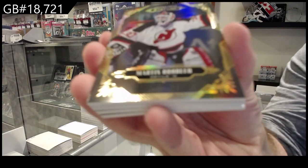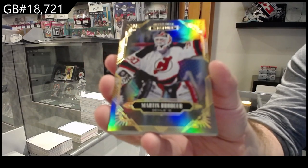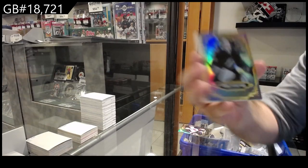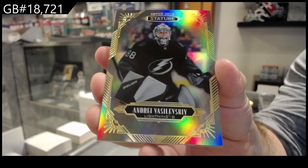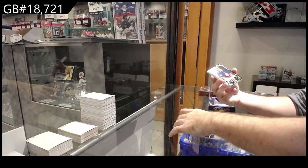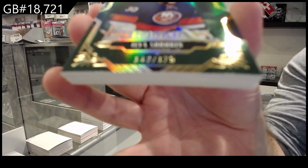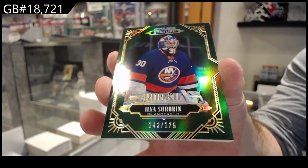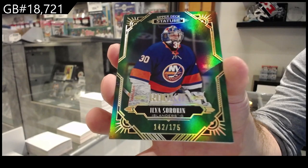We've got a Devils Marty Brodeur. For the Tampa Bay Lightning, Vasilevsky. For the Islanders, the $175 green of Sorokin. Solid one. Sorokin.